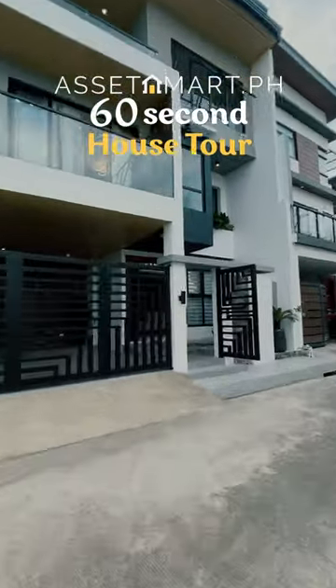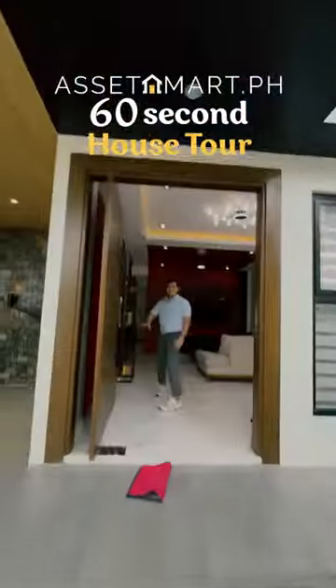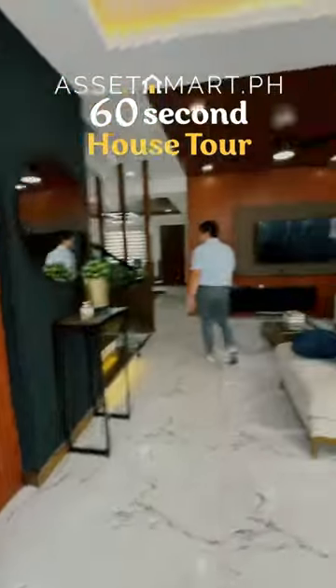Asit Mart's 62nd house tour starts now. It's a very modern design for the facade of the house, with smart locks featuring face unlock.